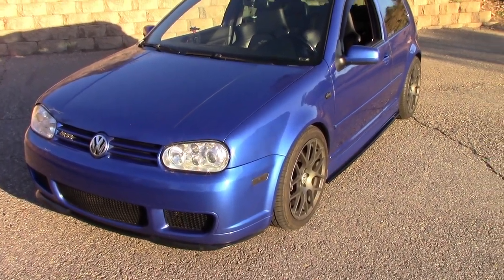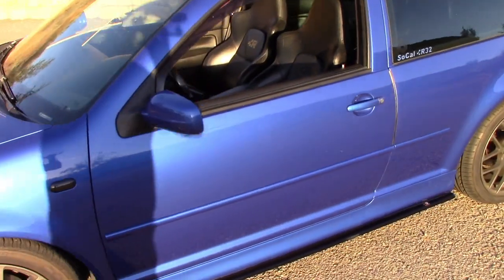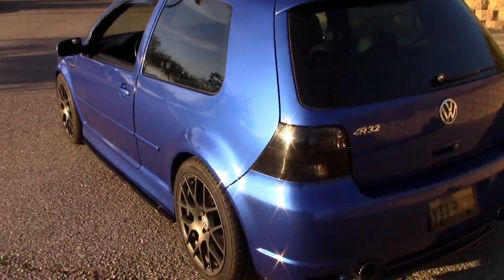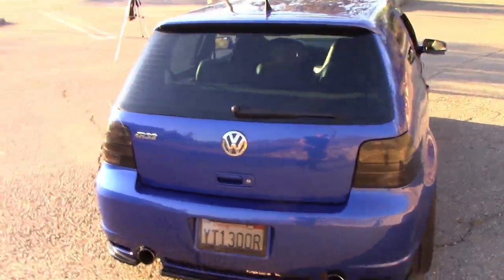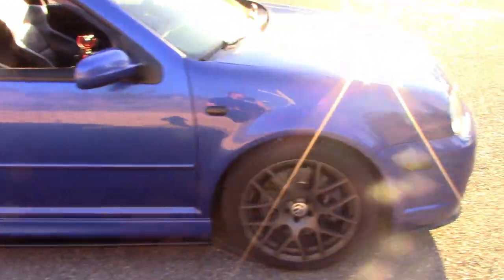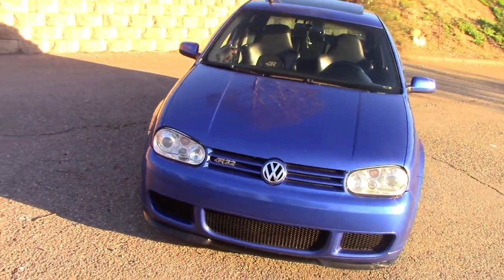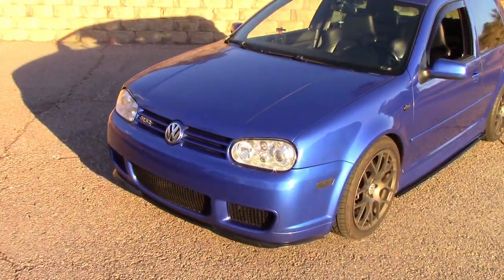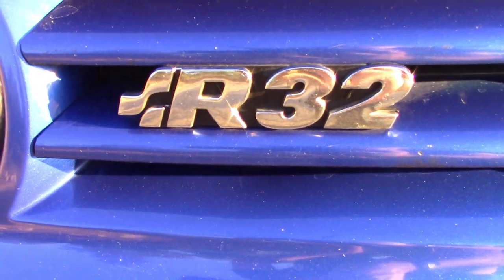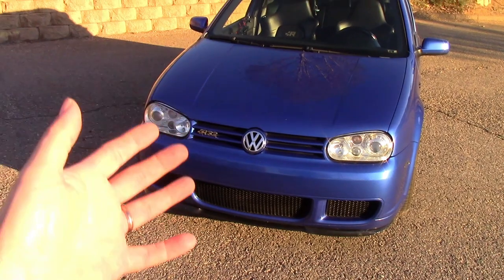What makes the Mark IV R32 so special? Well, there are a great many things, and we're going to cover a lot of them. It is a pretty special car, and there are so many things that add up to what make it so special. A lot of folks will look at it and go, oh, that's a cute GTI — not knowing what the significance of these three letters really represents. So let's start with some of the key features.